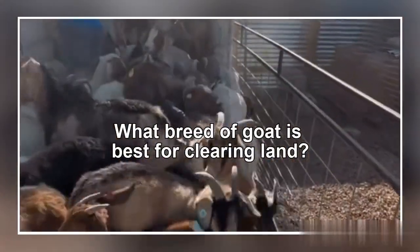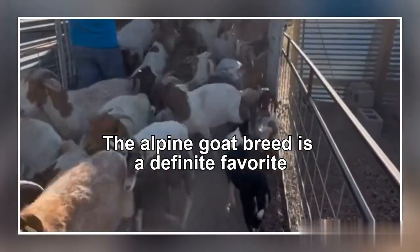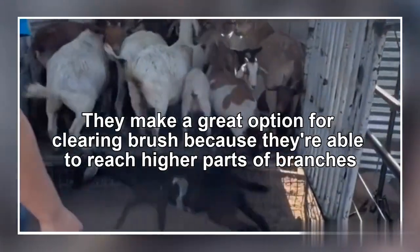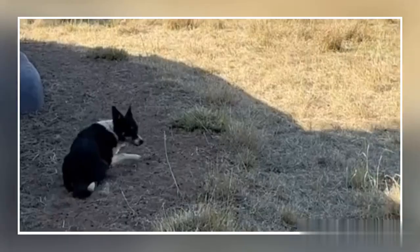Now we run two different trailers, so once one trailer is full, she goes in, moves the rest of the herd back. That way we can get the gates closed and keep all those goats in there to go home. Then we bring in the other trailer, and it's back to work for Cue.